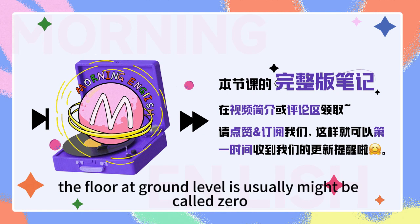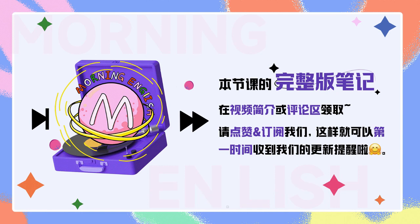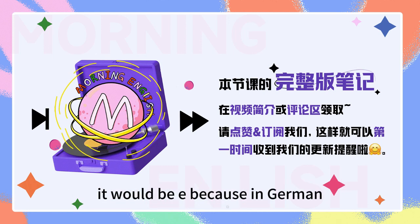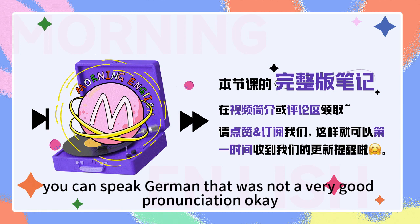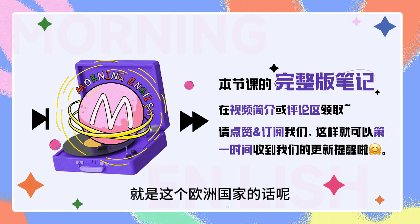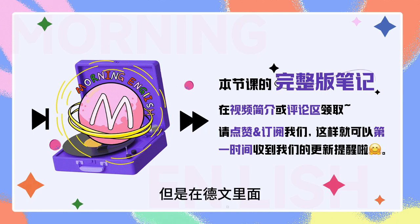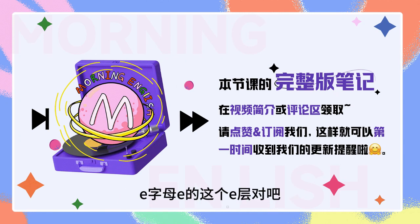The floor at ground level might be called zero, or substituted by the first letter of the local language word for ground. For example, in Britain it would be G for ground. And in Germany, it would be E, because in German, the word for ground is Erdgeschoss. 好，是这样的，就是在很多欧洲国家的话呢，它一层的话它就不叫做一层，它叫做零楼，对吧？然后呢，有的时候就像ground floor一样，它叫做ground。但是在德文里面，比如说，它这个ground的词，它本身是E开头的一个词，所以它的一层就叫做E了。